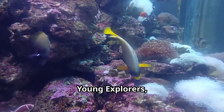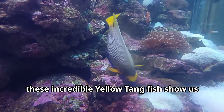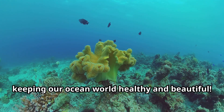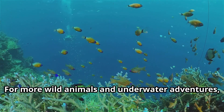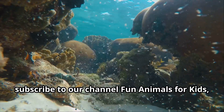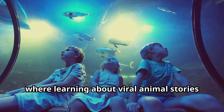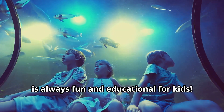So remember, young explorers, these incredible yellow tang fish show us how even small creatures play big roles in keeping our ocean world healthy and beautiful. For more wild animals and underwater adventures, subscribe to our channel, Fun Animals for Kids, where learning about animal stories is always fun and educational.